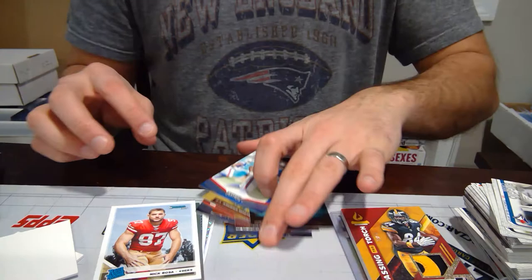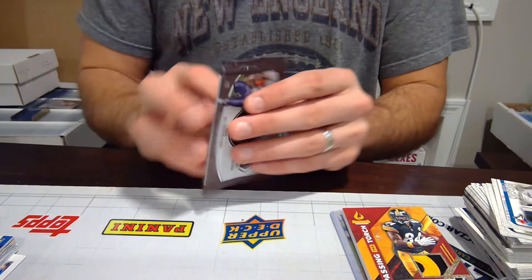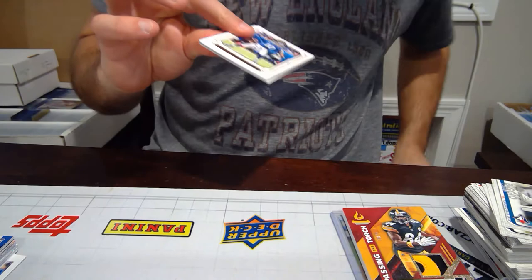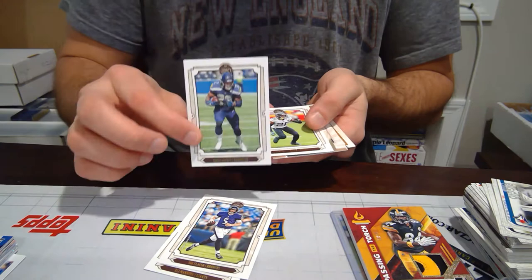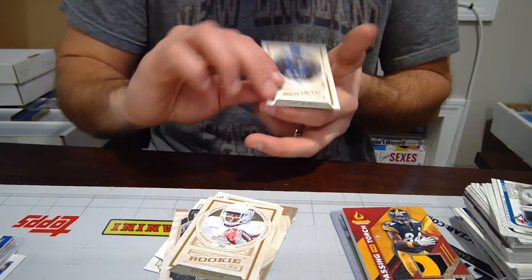This is actually probably the first 2019 football I've been breaking. I've been trying to just focus on getting the website up and running and buying inventory. I did break a couple boxes of Legacy. We have plenty of 2019 Legacy up for sale on CardZar.com. Eli Manning Base, Joe Flacco, Chris Carson, Jalen Ramsey, Eric Metcalf, Aaron Rodgers For the Ages, Devin Singletary, Josh Allen — not the Josh Allen, the Rookie Josh Allen.